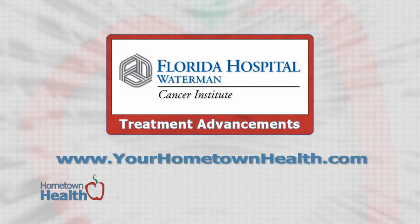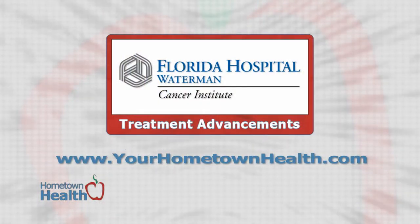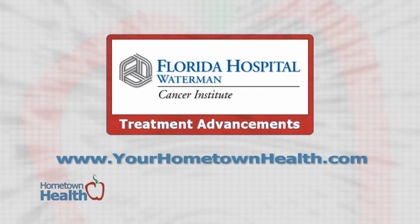You'll find contact information for all the services offered at Florida Hospital Waterman's Cancer Institute when you click the Treatment Advances story link icon on our homepage, yourhometownhealth.com.